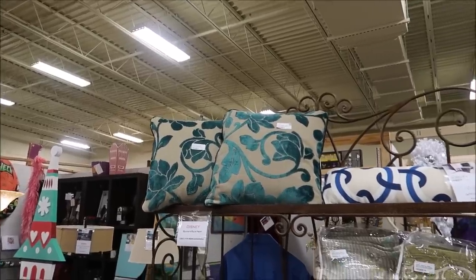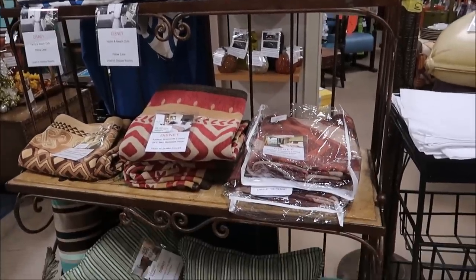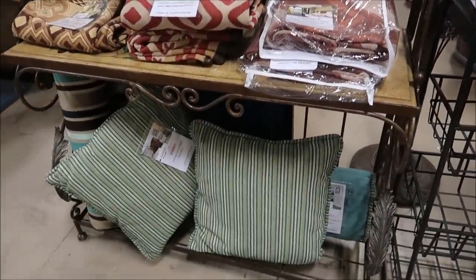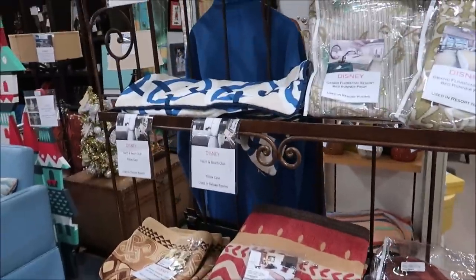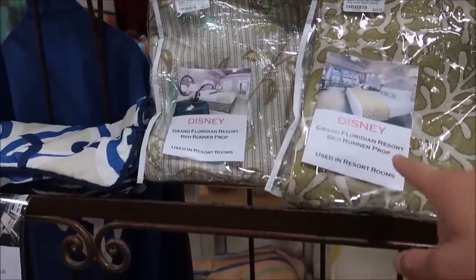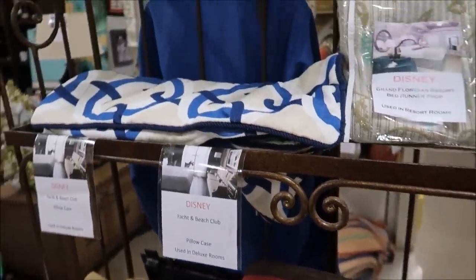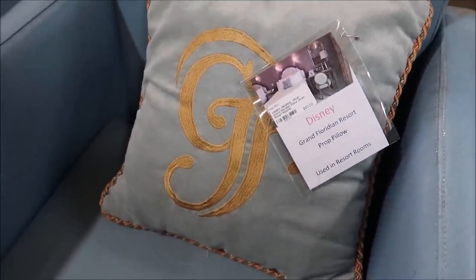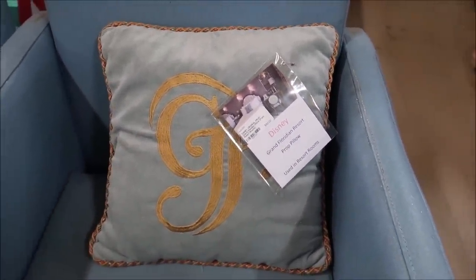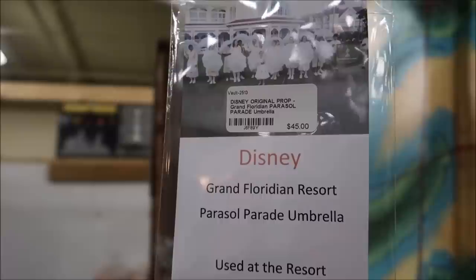They also have some of your favorite beddings from the resorts, plus pillows. I've seen they have Wilderness Lodge pillows, these are Saratoga Springs pillows, and then check out all of the different bed runners from the Grand Floridian and Animal Kingdom Lodge. There's a Grand Floridian prop pillow — these are very fancy; I actually have one of these.